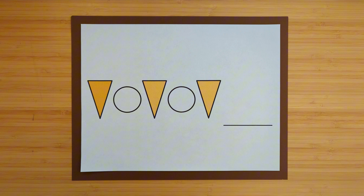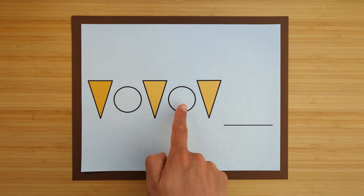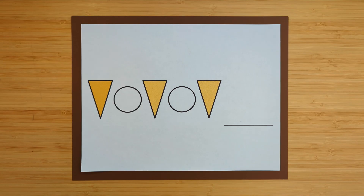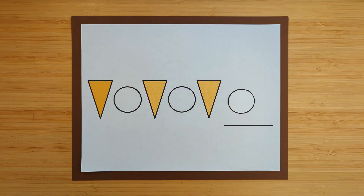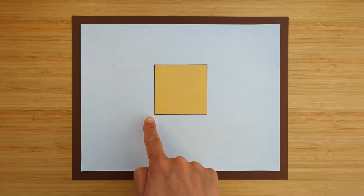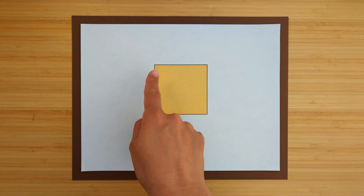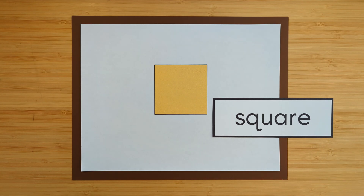This is a pattern: triangle, circle, triangle, circle, triangle. What shape comes next? It's a circle. This shape has one, two, three, four sides and one, two, three, four corners. What shape is it? It's a square. A square has four sides that are the same and four corners.